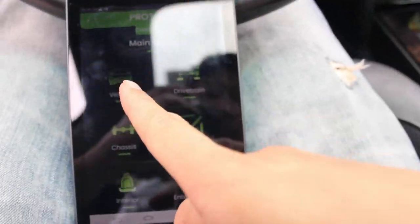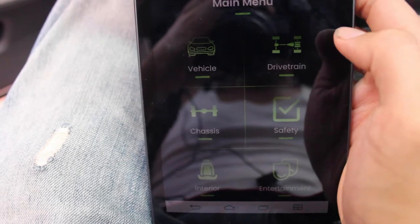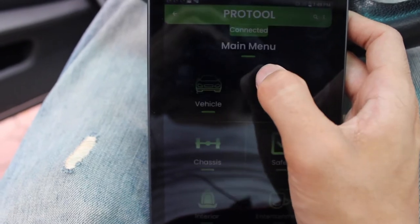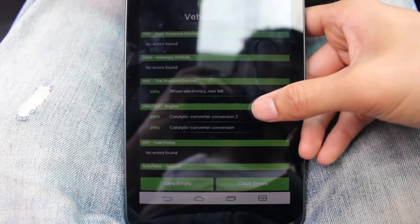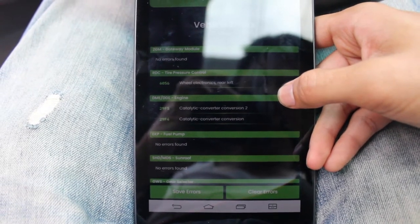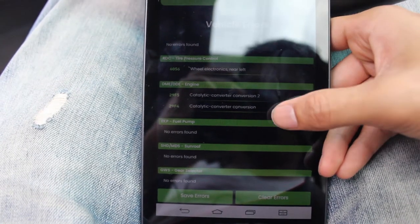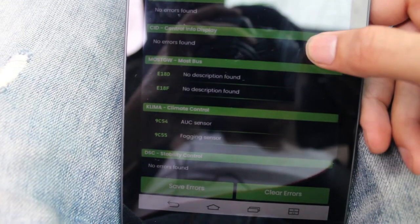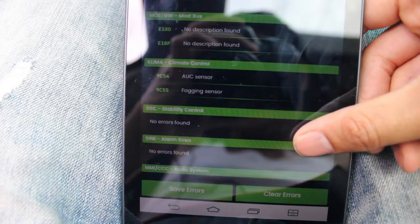We are in Beamer Geeks — it says it's connected. So what are we able to do exactly? This is actually the first time I'm using it, so we're going to figure it out together. Let's check out the vehicle and read errors. Here I can see all my vehicle errors. Wheel electronics — rear left. It actually tells me specifically which tire. This is much more specific information than a general scanner is going to give you. It seems like my car doesn't have too many error codes. There's a fogging sensor too.